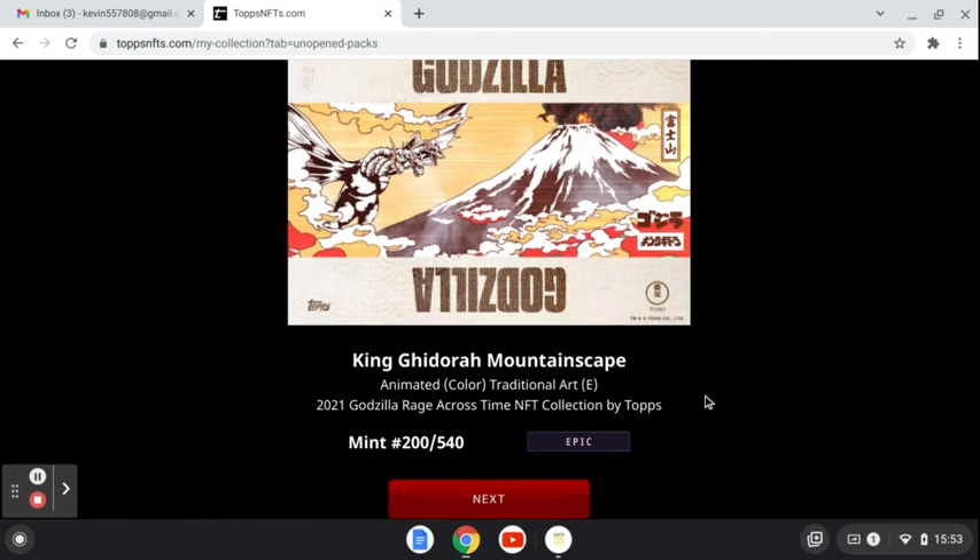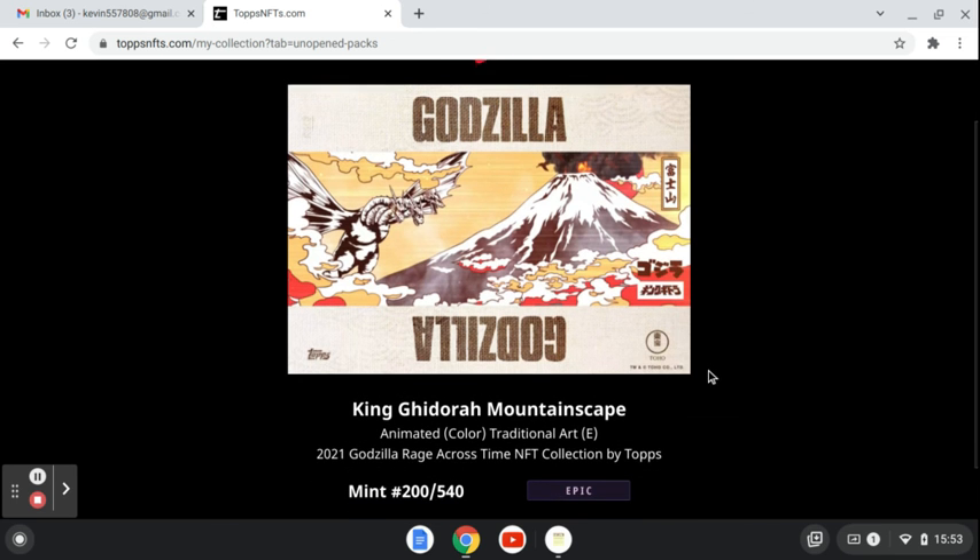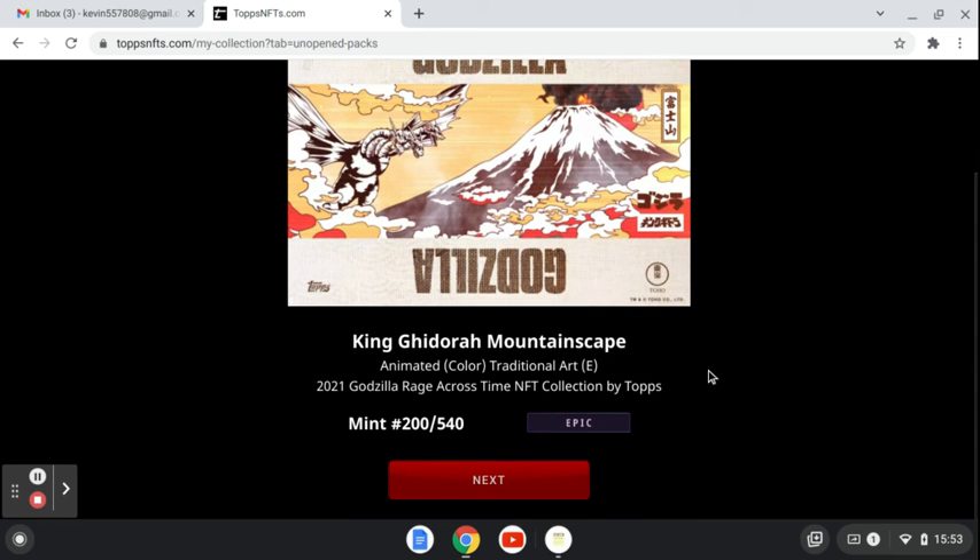This one — ooh, epic. Nice. King Ghidorah Mountainscape, mint 200 of 540.